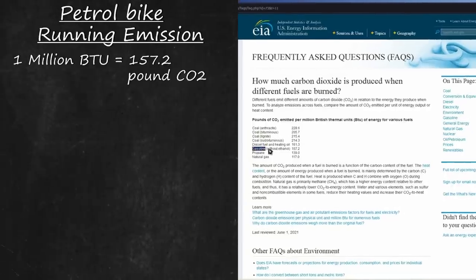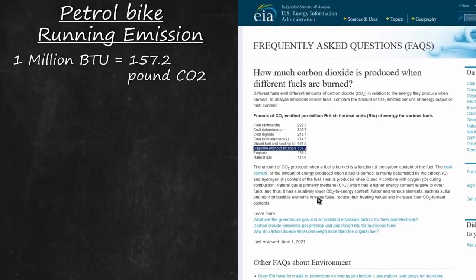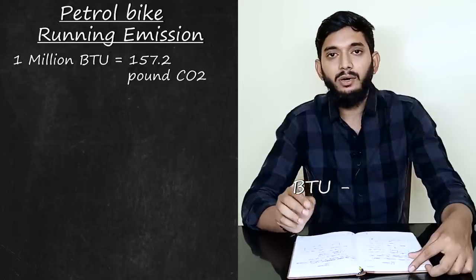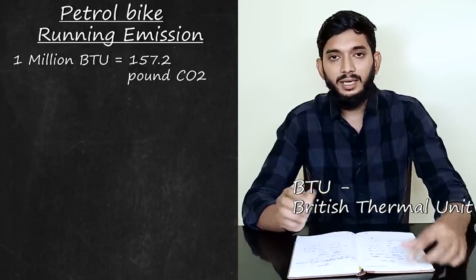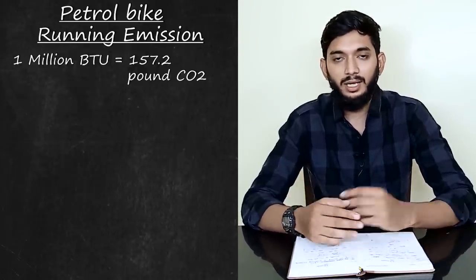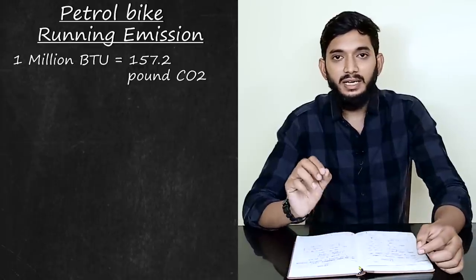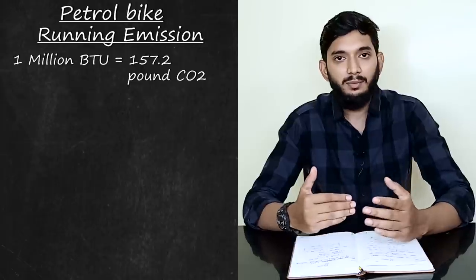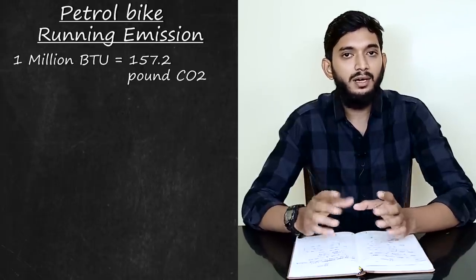Therefore, carbon dioxide will be added per liter of petrol consumed. If carbon dioxide is added to petrol, 1 million BTU is equivalent to 152 pounds of carbon dioxide. BTU stands for British Thermal Unit — it is the energy required to raise 1 pound of water by 1 degree Fahrenheit.